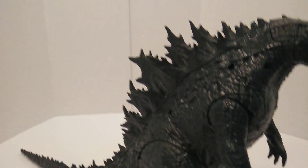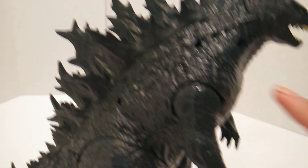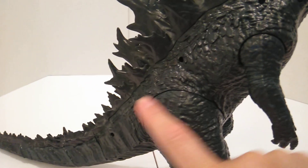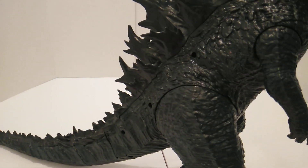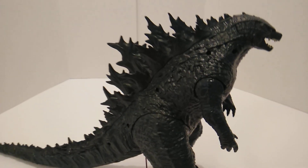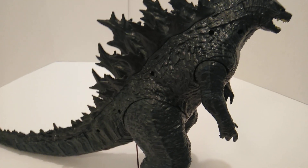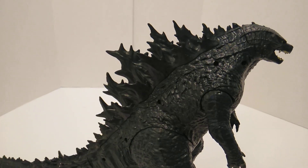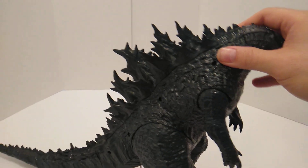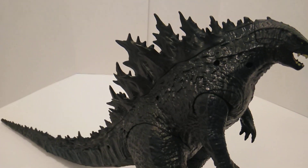One downside a lot of people will complain about is the screw holes — there are five screw holes on this side. For customizers, I'm pretty sure they'll buy this, fill the holes with putty, repaint it and things like that. I expect to see some pictures of customizers working on this figure.